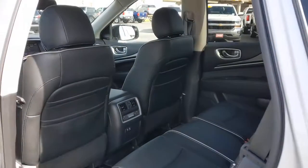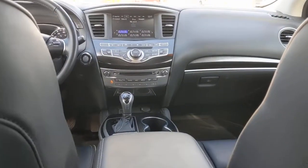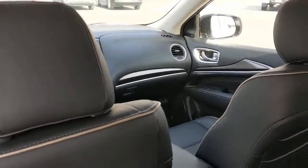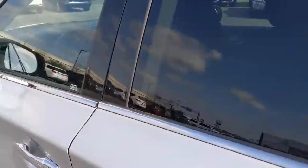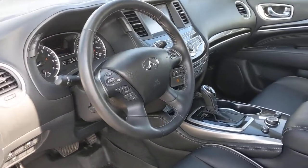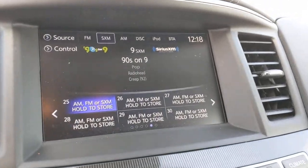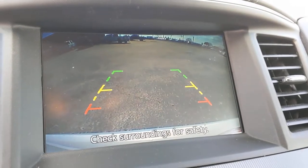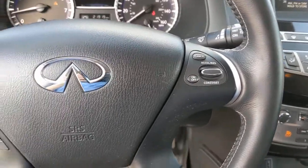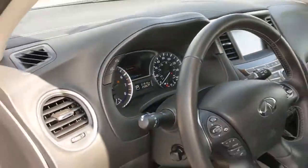Feel eager for road trip adventures in this superbly crafted QX60. Treat yourself to a test drive today. Our staff will toss you the keys and give you an outstanding customer experience. Thank you.